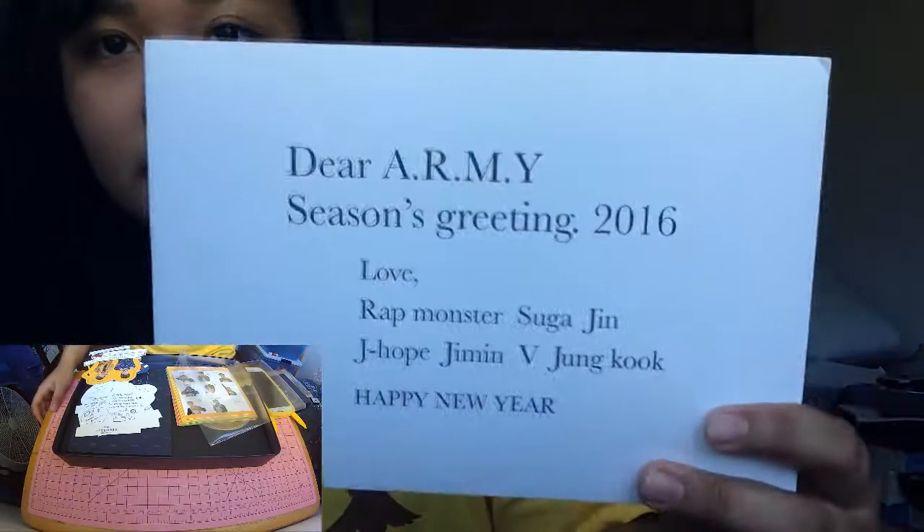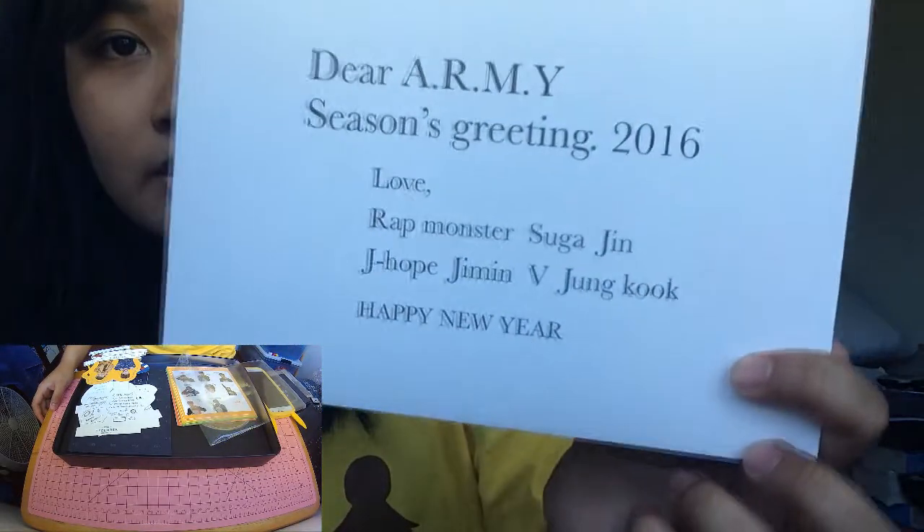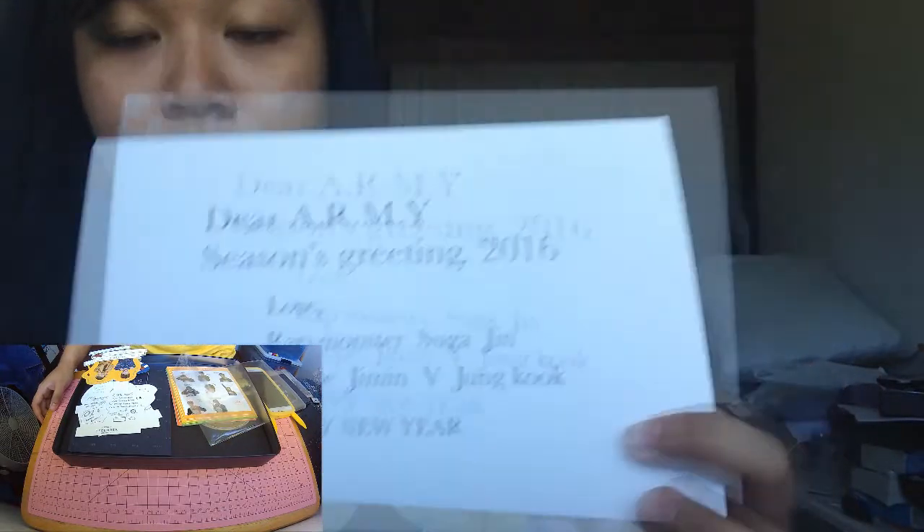This is a letter. It says: 'Dear ARMY, Season's Greetings 2016 — Love, Rap Mon, Suga, J-Hope, Jimin, V, Jungkook. Happy New Year.'